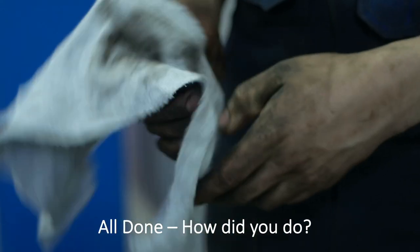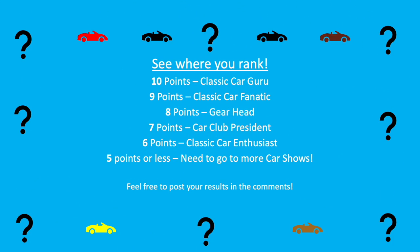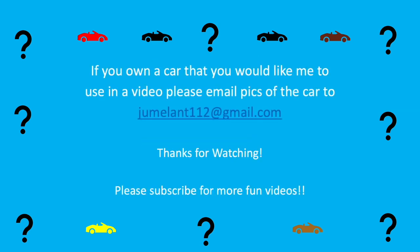All done — how'd you do? See where you rank, feel free to post the results in the comments. And if you own a car that you would like me to use in one of my videos, please email me some pics of the car. Thanks for watching, please subscribe for more fun videos.